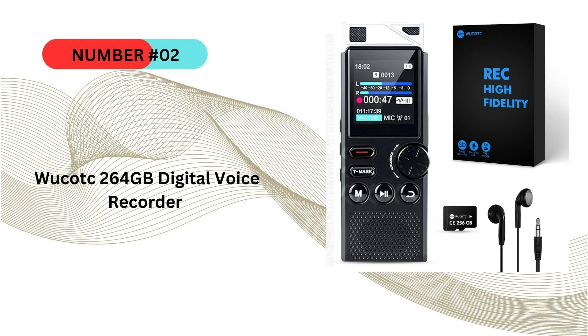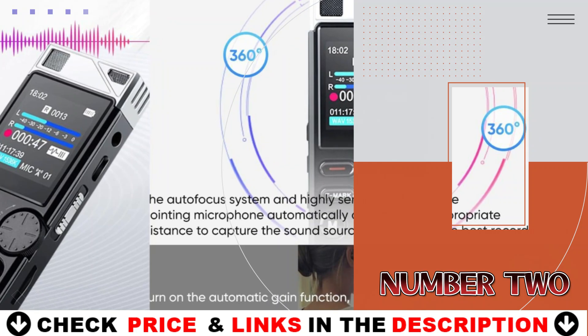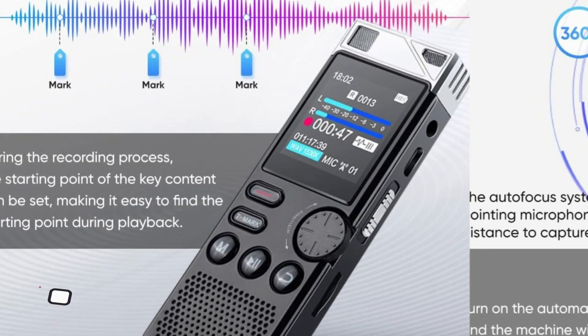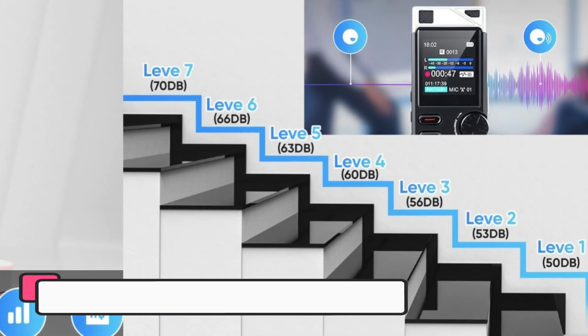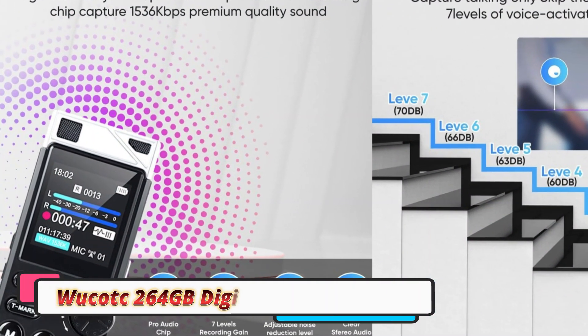Our second best digital audio recorder is the Wukat 264 gigabytes digital voice recorder. It stands out as a powerful, high-capacity recording device tailored for users who need an efficient way to capture audio for extended periods without worrying about storage limitations. Whether for students, journalists, or professionals in meetings, this recorder packs a punch with its vast storage and excellent functionality.